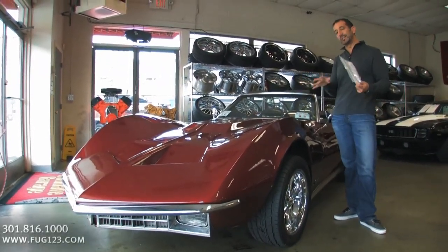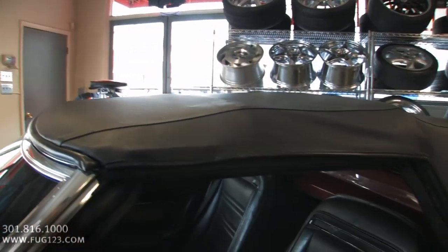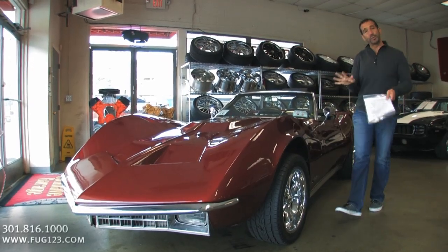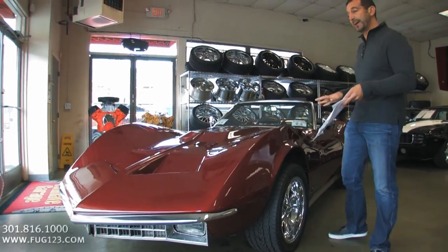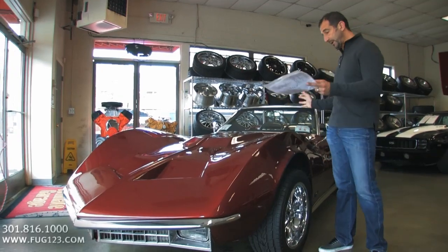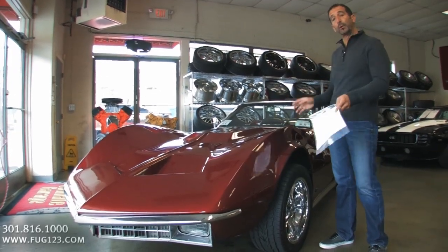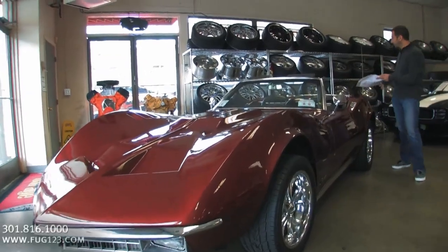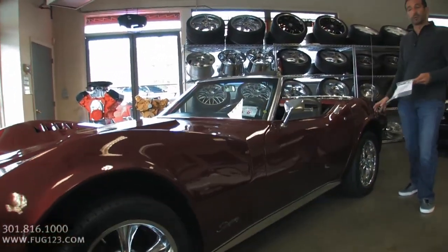This car here is kind of cool — first off, it's a convertible. Secondly, it's matching numbers. It's a four-speed, it's got power windows. And the cool thing about it mostly is it can be made into a totally stock car by just replacing the front end, or we could take it to the next level, take the luggage rack off, and put the Mako Shark wing that goes on the back.